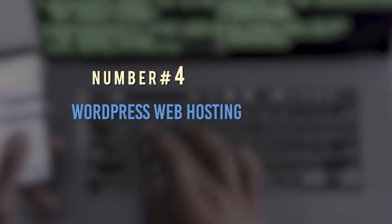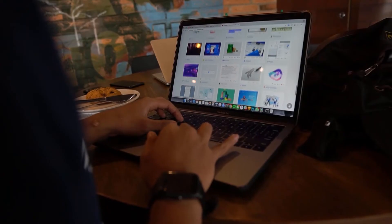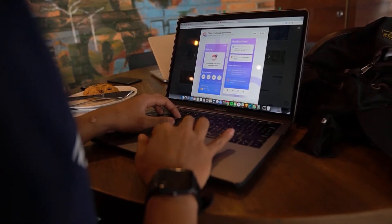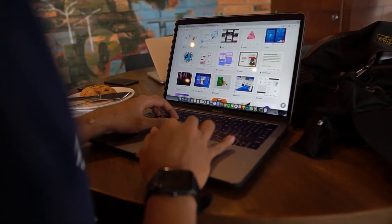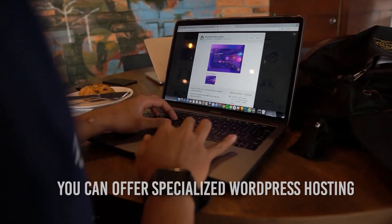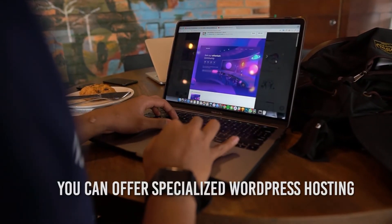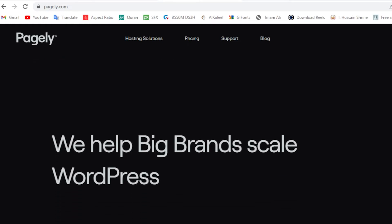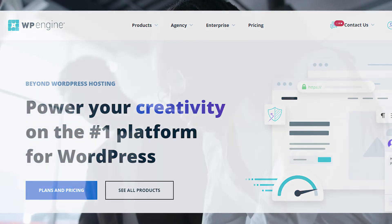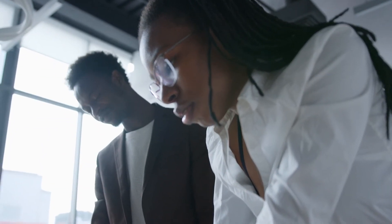Number 4: WordPress Web Hosting. Every self-hosted WordPress site requires some kind of hosting space. If you have knowledge of server technology and scaling issues, then you can generate recurring revenue by providing WordPress web hosting services. You can offer specialized WordPress hosting with extra WordPress services. Page.ly and WP Engine are few examples of successful WordPress hosting providers. Like every other business, the hosting business is not free from challenges. You need significant investment in infrastructure, customer support staff, and marketing.